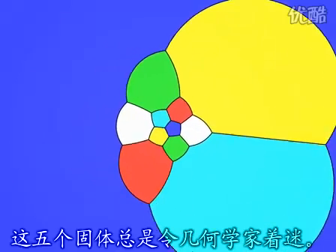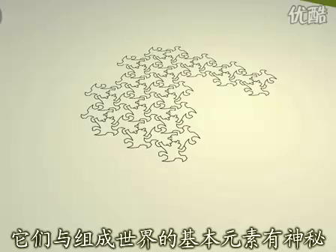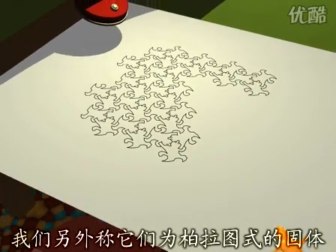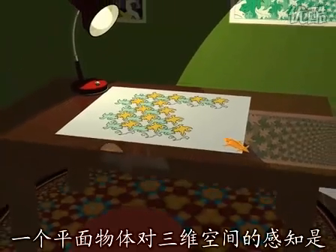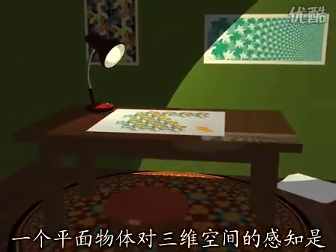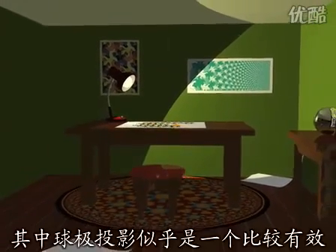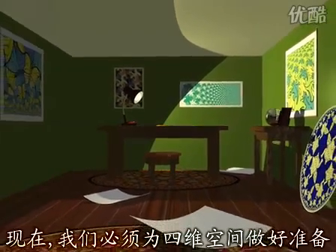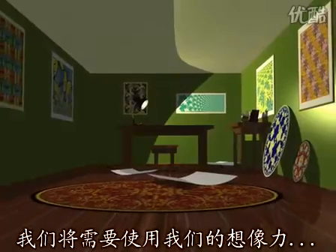These five solids have always fascinated geometers. The Greek philosophers attributed a magical importance to them by associating to each of them one of the fundamental elements from which the world is formed. We call these figures the Platonic solids. It's not easy to get a feeling for the third dimension when you are flat, but our stereographic projection appears to give a good idea of what's going on. Now we'll have to get ourselves ready for the fourth dimension — we're going to have to use our imagination.